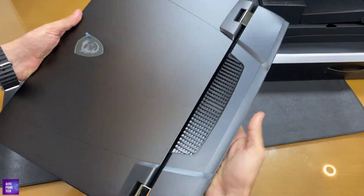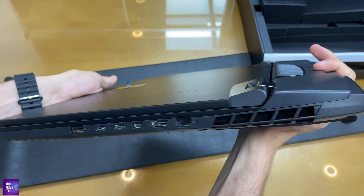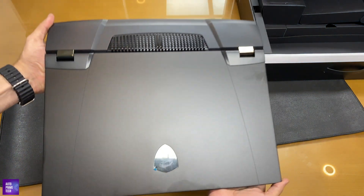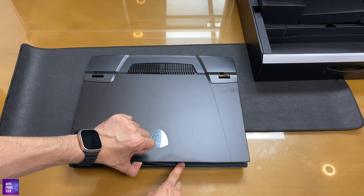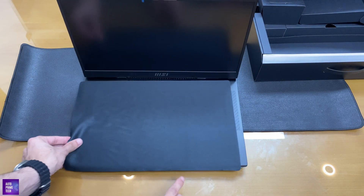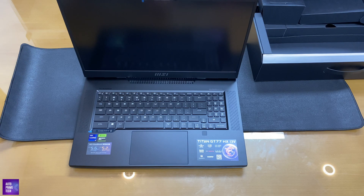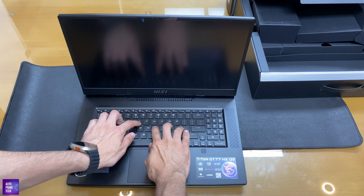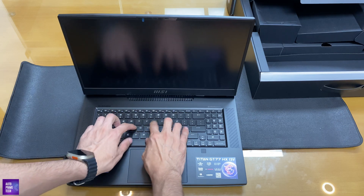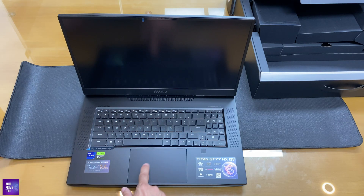Now let's look at the device itself. The keyboard is actually MX — it's a mechanical keyboard and it's very great to type on. There's also a glass mouse pad.